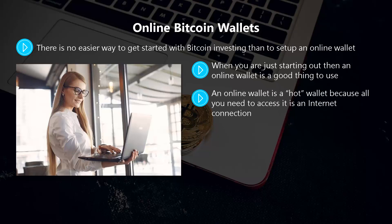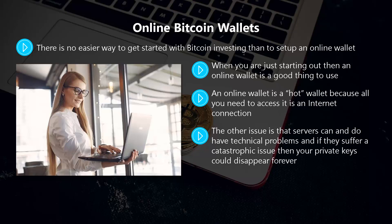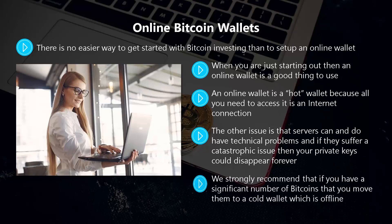An online wallet is a hot wallet because all you need to access it is an internet connection. The problem is that most online wallets store your private keys on their servers, and if these get hacked you can say goodbye to your Bitcoins. Servers can also have technical problems, and a catastrophic issue could cause your private keys to disappear forever. Some online wallet platforms will limit or suspend accounts for terms of service infractions, and you may even have your account shut down permanently, losing your private keys. We strongly recommend moving significant Bitcoin holdings to a cold wallet offline. Online wallets are not all bad — if you intend to make frequent Bitcoin transactions, they are useful.